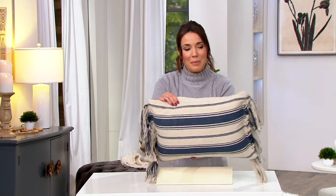So I want to show you something really, really pretty. We don't have that many of them to go around, but I thought it might be fun just to show you. This is the Stripe Lumbar Pillow by Lauren McBride.